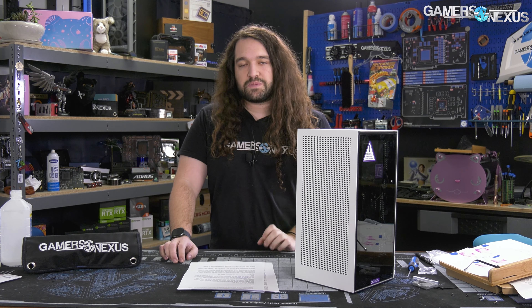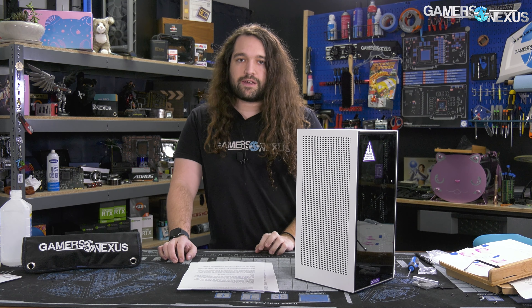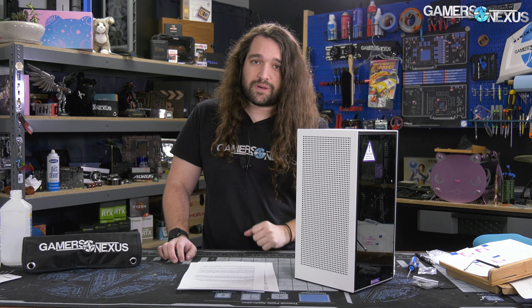This video is talking about the recall specifically, and it involves the Consumer Products Safety Commission, Health Canada, and NZXT.